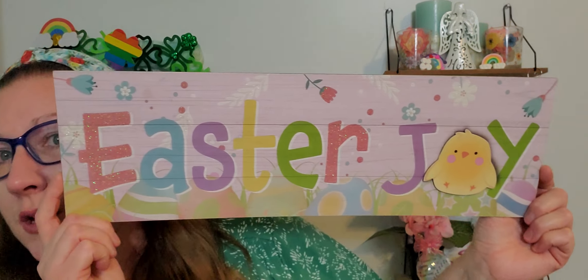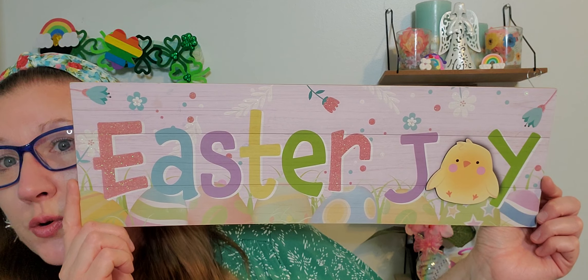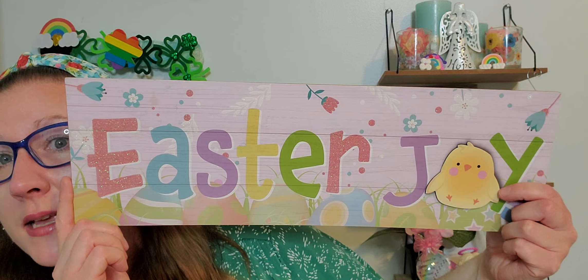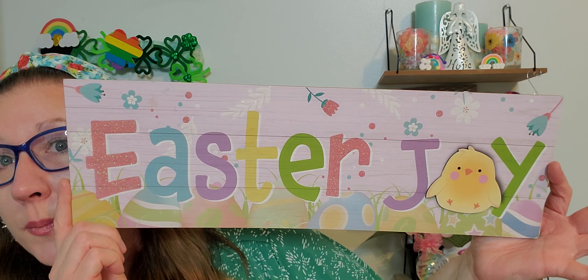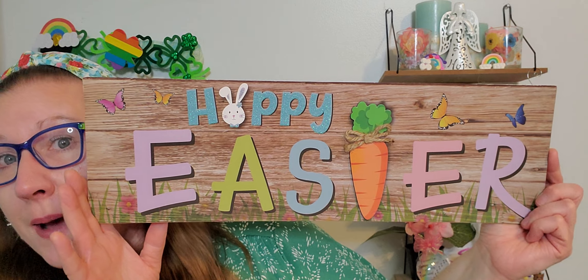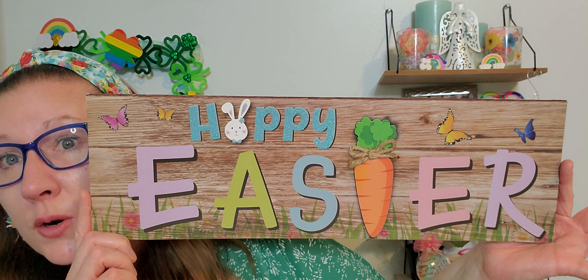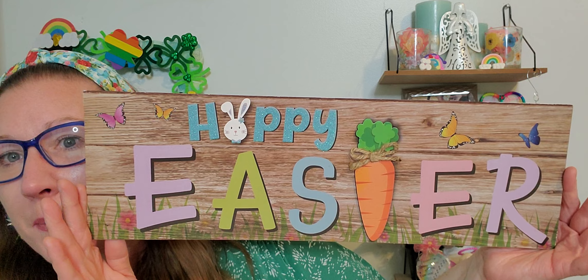Now the Easter signs — the Easter colors are my favorite, I love pastels. This one says 'Easter Joy' and it's so incredibly beautiful; the little chick is a little addition piece that pops out. I love the look of that sign for your wall or door. Then we have this one that says 'Happy Easter' with a carrot as a little addition piece that also pops out. I love the wood background with the little grass coming up and the flowers on the bottom — so beautiful.